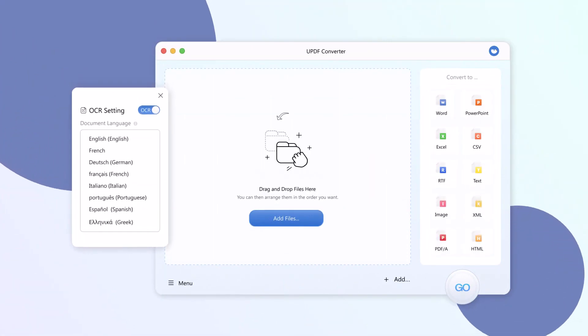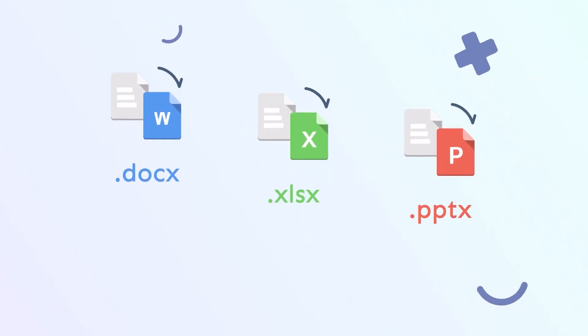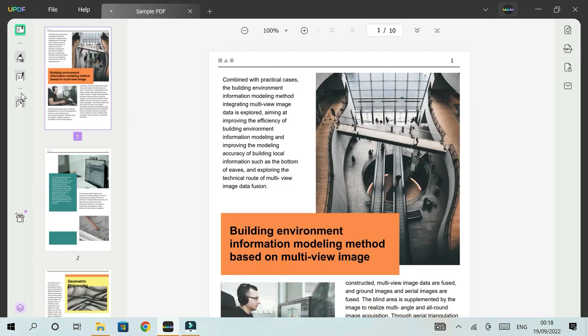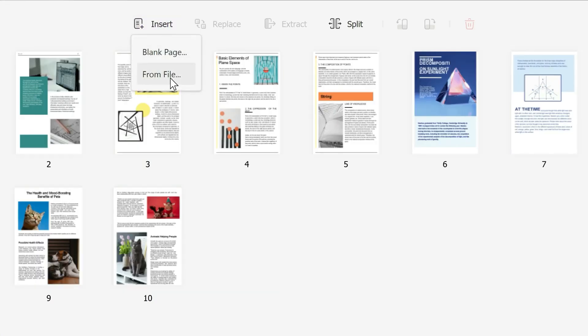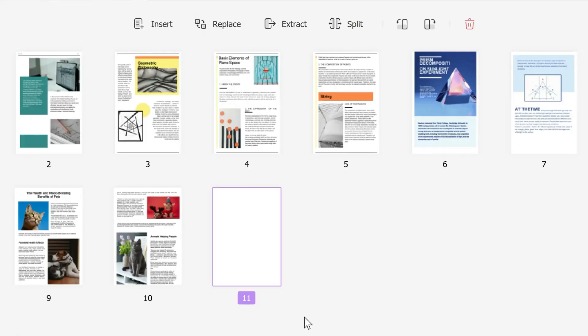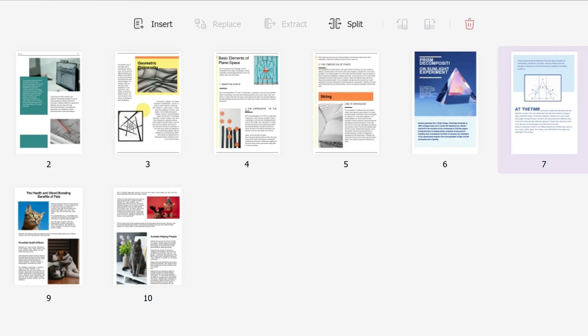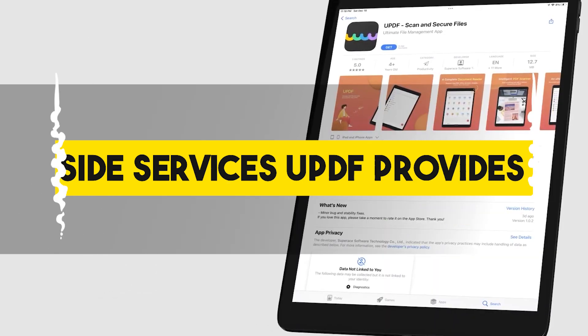With this software, you'll be able to convert your PDFs in a single click to a variety of file types, including image files, text, RTF, HTML, XML, and Office file formats. You can also accurately convert scanned PDFs to editable formats. For organizing your PDF files, UPDF's organizer lets you quickly add, delete, rotate, replace, extract, rearrange, and crop PDF pages.